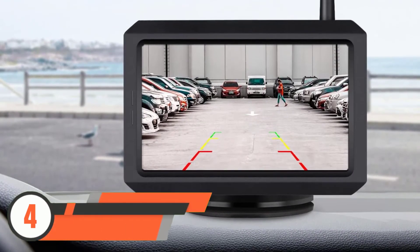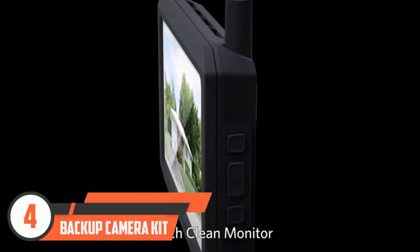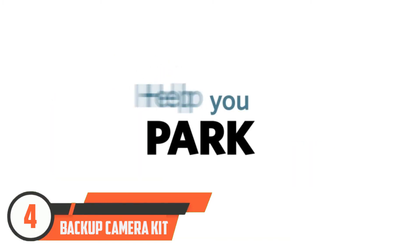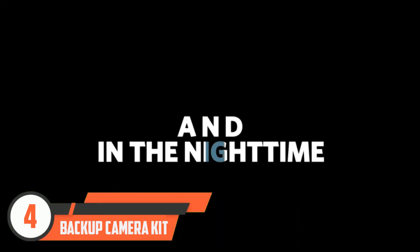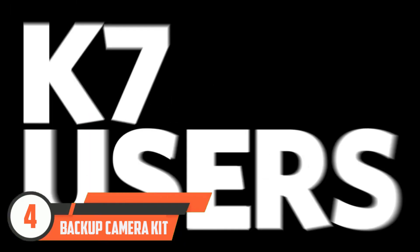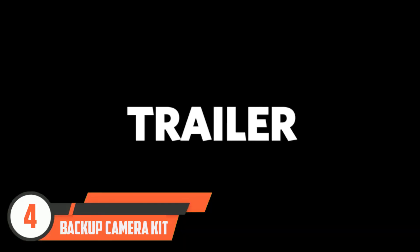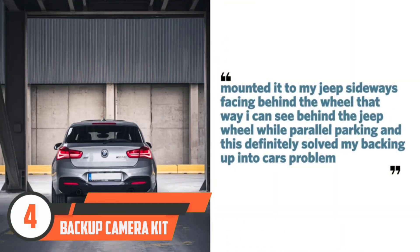Number four: backup camera kit with digital signal. Shoppers particular about the wireless backup camera they choose may like this highly rated version from Boscom. First and foremost, there is no confusing wiring installation running the length of the car — the camera simply hooks through reverse light wiring and relies on connectivity. It has encrypted transmission and can't be interrupted by external signals. It also has reliable night vision and can dim glare caused by sunlight on bright days.